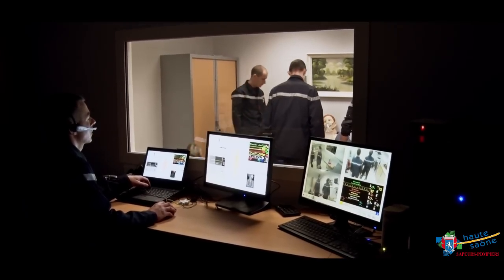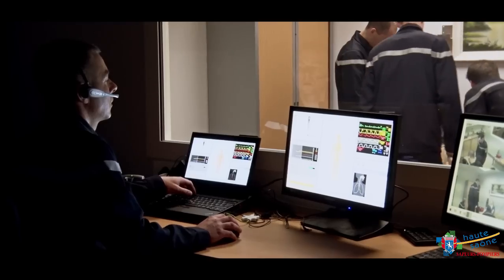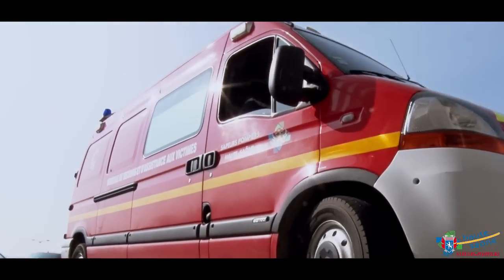Le mannequin est piloté par un technicien, un infirmier professionnel pompier formé à la simulation, qui, derrière une vitre sans tain, s'adapte aux réactions de l'équipe et guide le mannequin au cours du scénario.